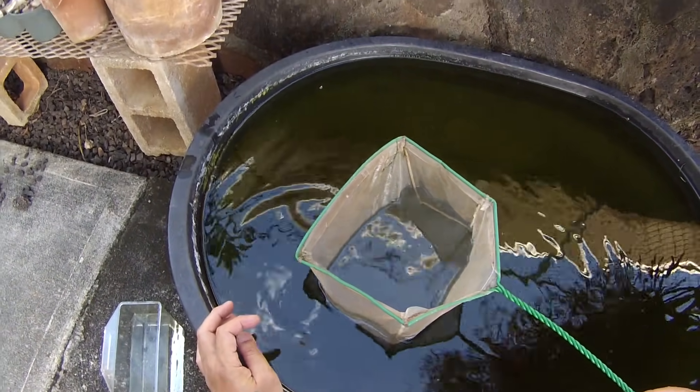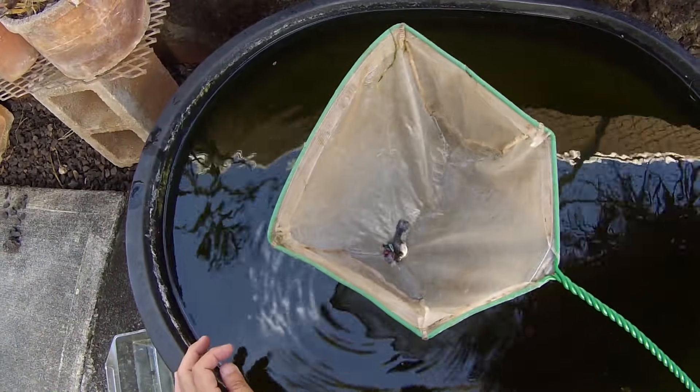I'm removing the pair to get a good look at them, but also to clean this 50-gallon tub.